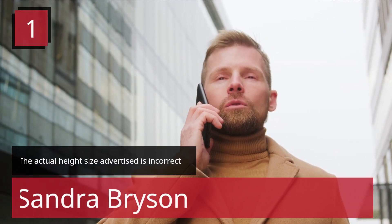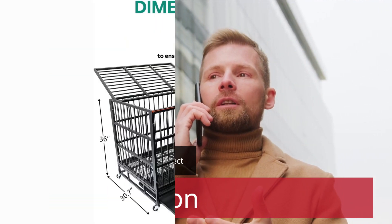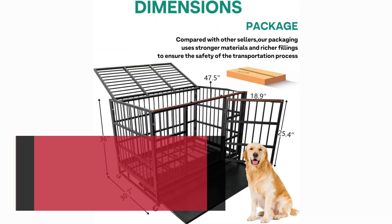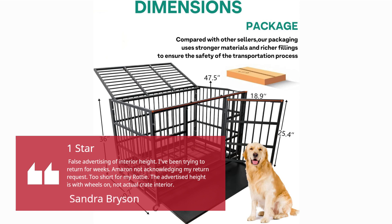Number 1 — The Actual Height Size Advertised is Incorrect. Sandra Bryson, 1 star. False advertising of interior height. I've been trying to return for weeks. Amazon not acknowledging my return request. Too short for my dog. The advertised height is with wheels on, not the actual crate interior.